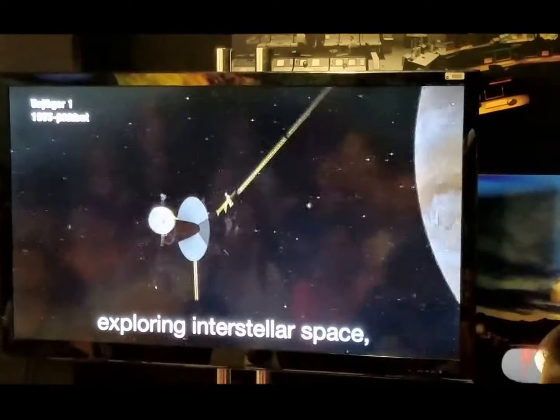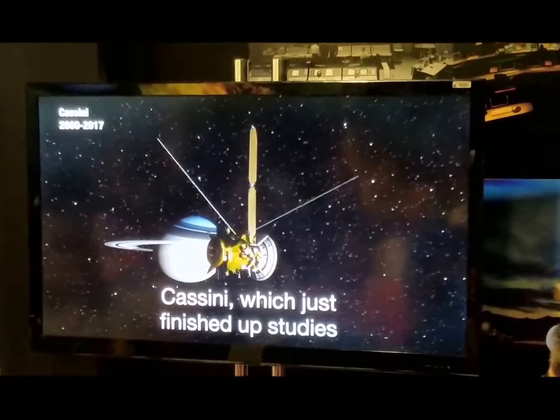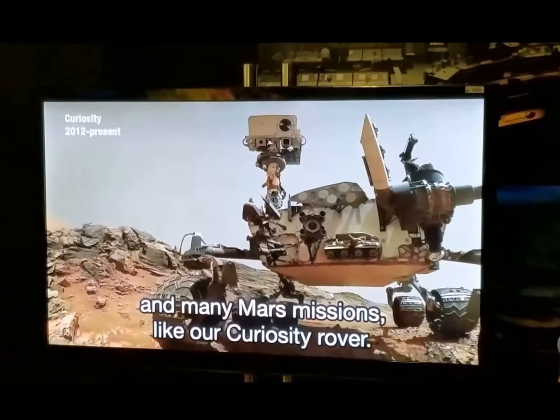which is currently exploring interstellar space; Galileo, which studied Jupiter and its moons; Cassini, which just finished up studies at Saturn after 17 years; and many Mars missions like our Curiosity rover.